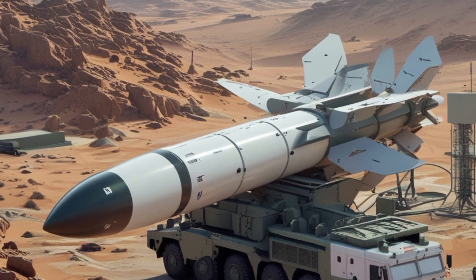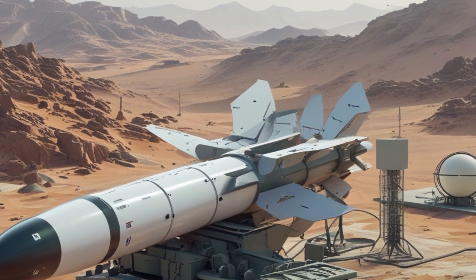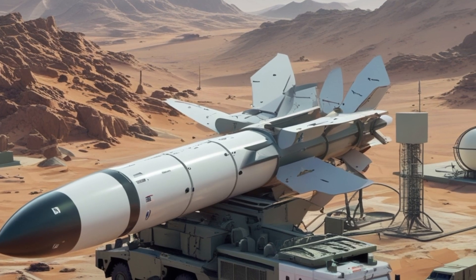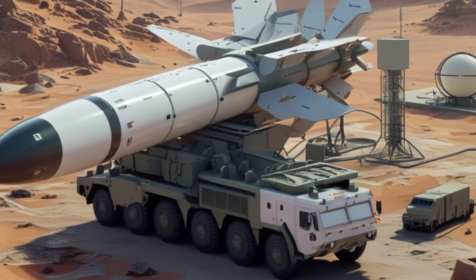In terms of technology, ARROW-3 is one of the most advanced systems ever built. Its sensors, computing systems, propulsion, and interception methods are state-of-the-art. It represents a major leap in defense engineering and a model for future missile defense systems worldwide.